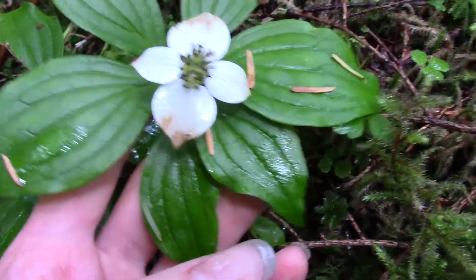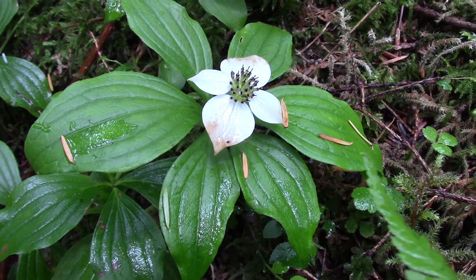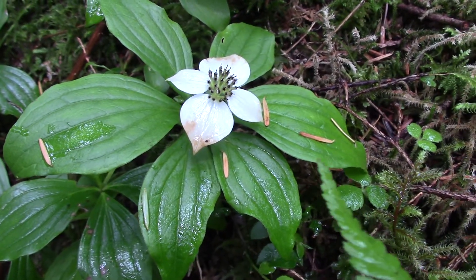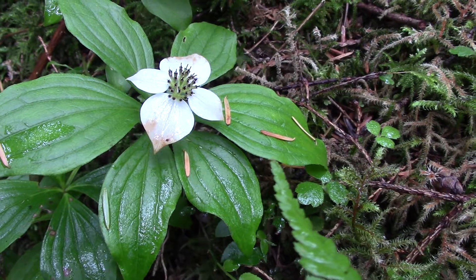They're pretty common across all of Canada and parts of the States. They're common forest plants, and they flower kind of earlier in the summer or spring. Then these turn into bright red edible berries later in the season.